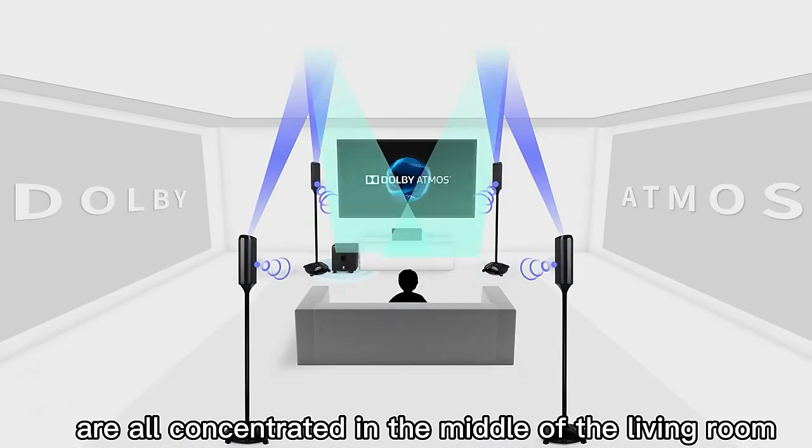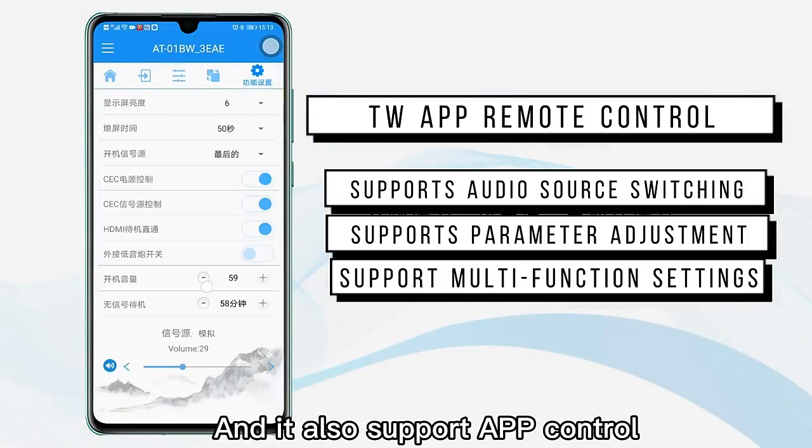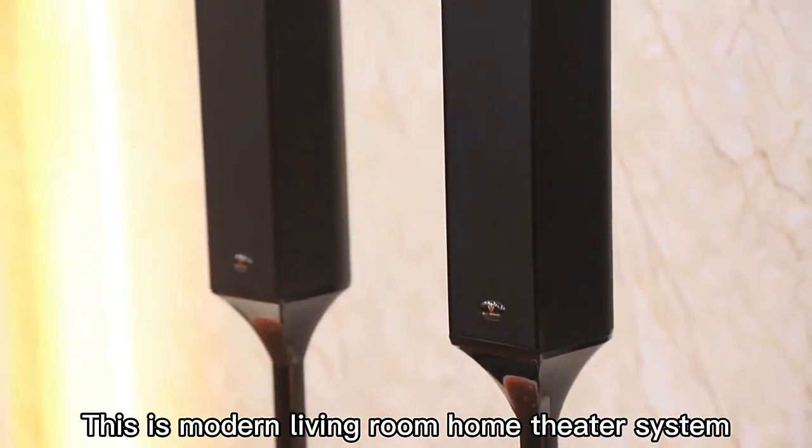The reflected sound of the surrounding speakers are all concentrated in the middle of the living room, which makes you feel like you're in a movie theater. It also supports APP control. This is a modern living room home theater system.